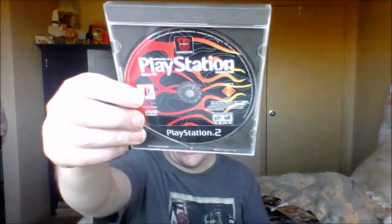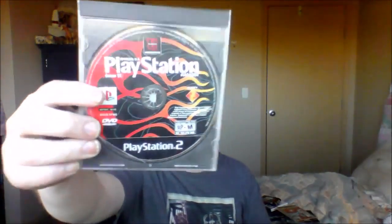Then we got Blue's Big Musical, which is a Blue's Clues game. And we also got a PlayStation Magazine demo disc, Issue 51. Pretty good.